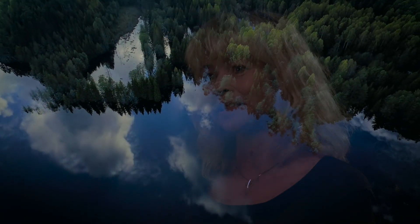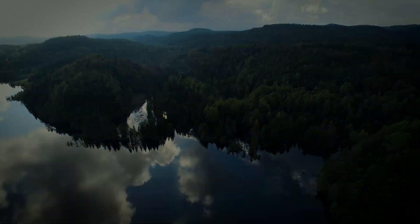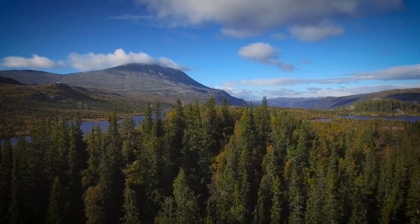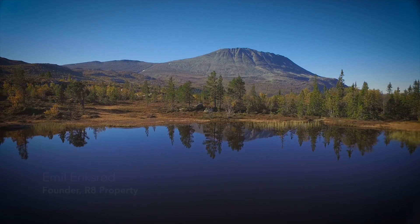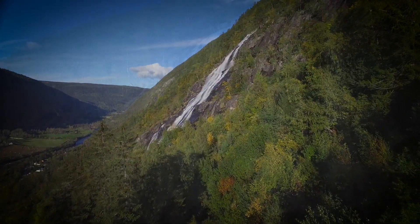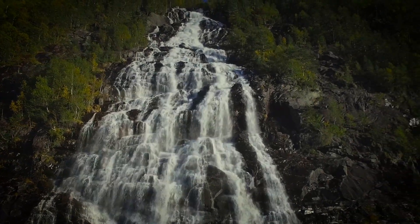Norwegian people say that Telemark is a Norwegian miniature. Telemark is a little bit of everything here in Norway. Telemark is a region that houses a lot of natural resources.